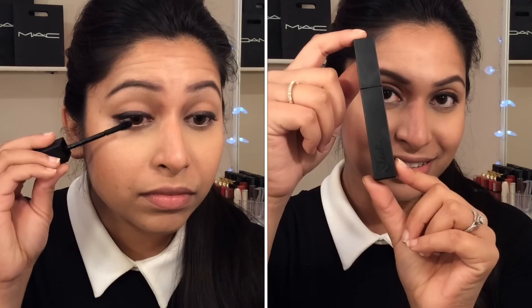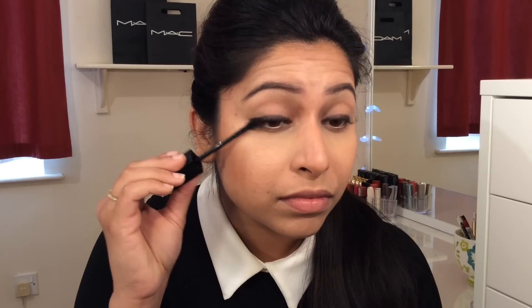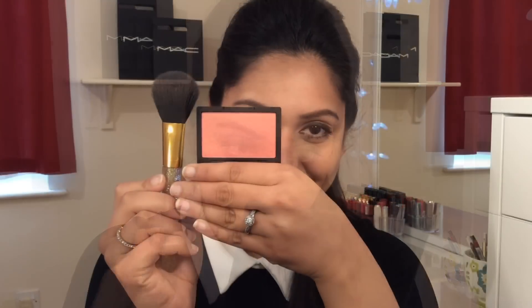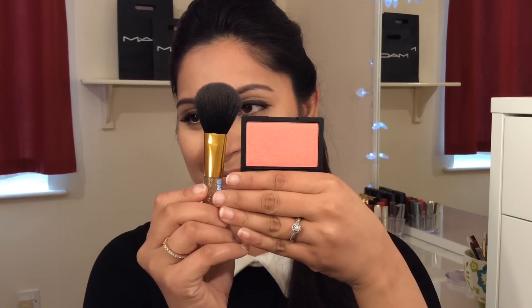I like mascara for the lower lash. I also like this blush in rose gold — it has a beautiful peachy gold quality. I apply it with a blush brush, and I also like this highlighter.